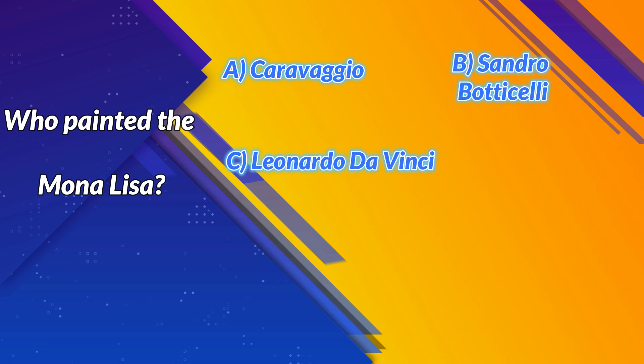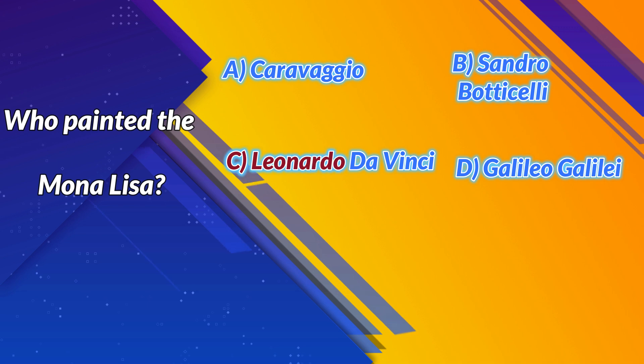C. Leonardo da Vinci. D. Galileo Galilei. Correct answer: C. Leonardo da Vinci. Next question.